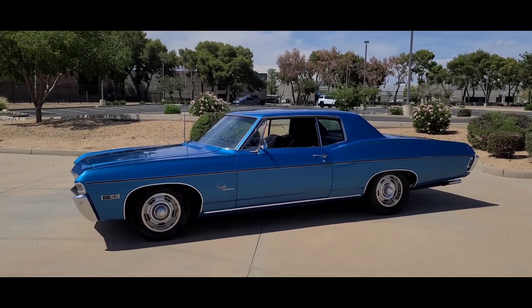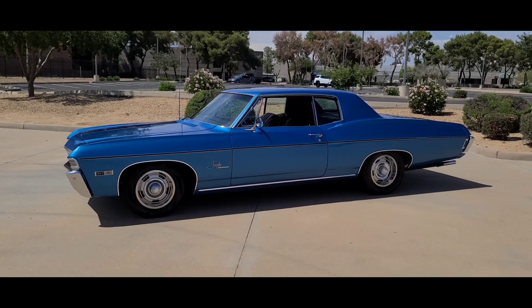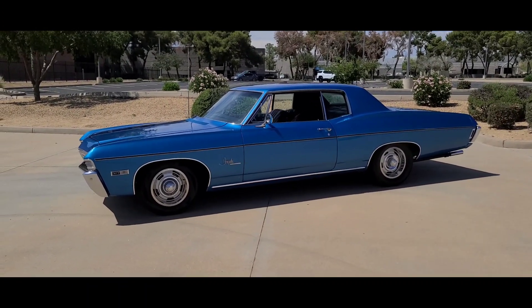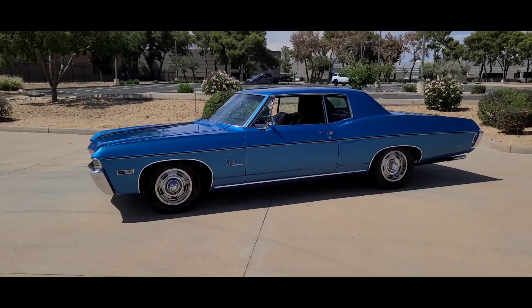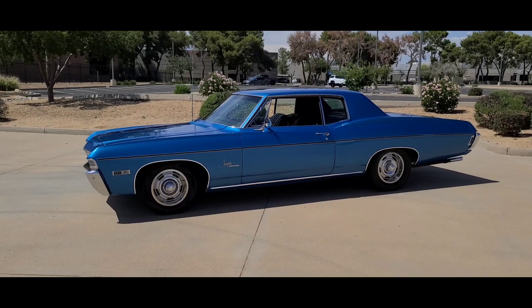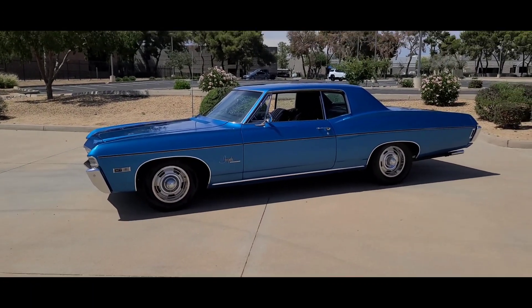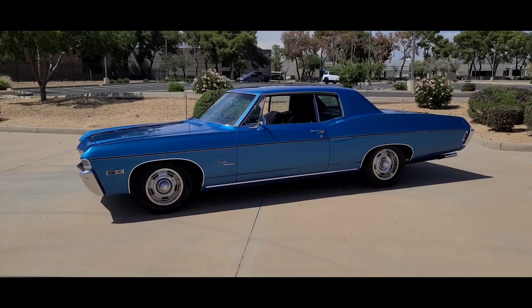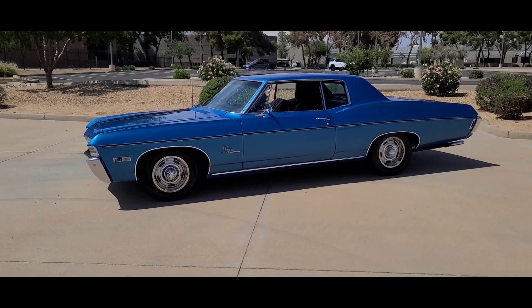Hello and how's everybody doing? Got another nice one for you — 1968 Chevrolet Impala Supersport Custom Coupe, two-door hardtop, 327/275 horse with matching numbers original motor. We'll show you that here in a minute, but please take a moment to subscribe, like, leave a comment. We appreciate everything and we do follow up on every comment we get.